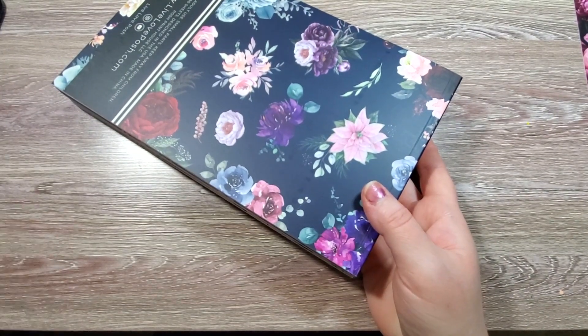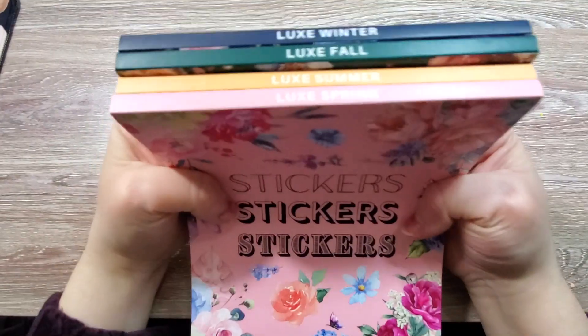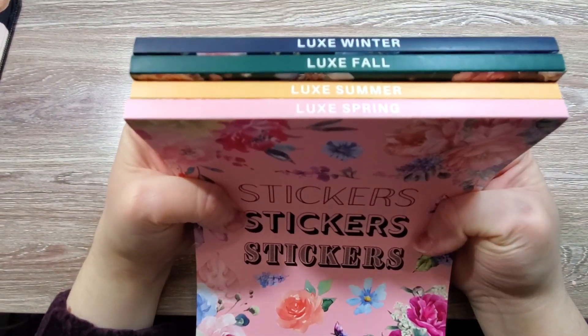It's a lot easier to get to the books, so I prefer this packaging. We have Luxe Winter, Luxe Fall, Luxe Summer, and Luxe Spring.